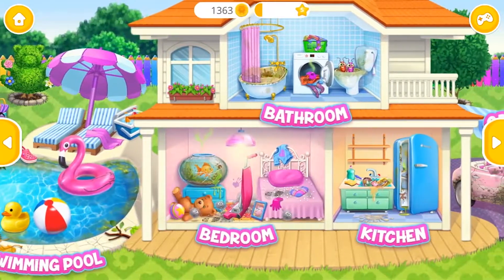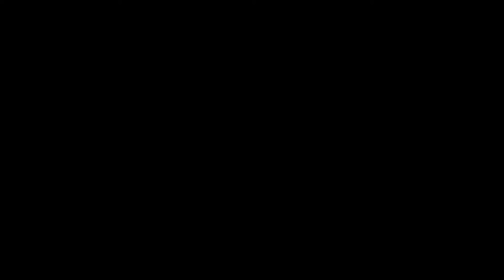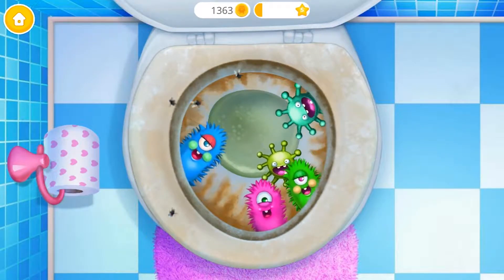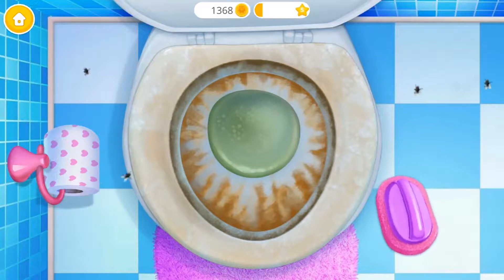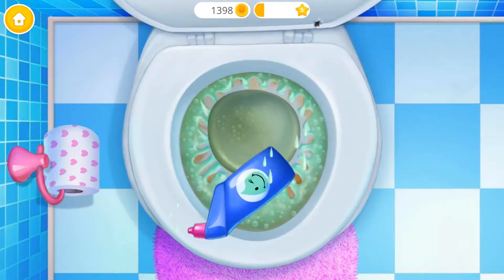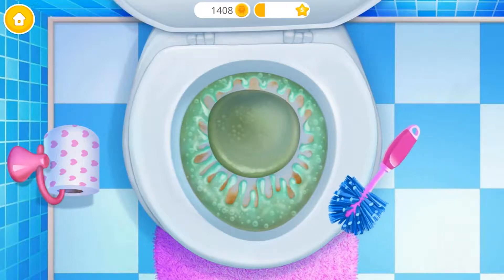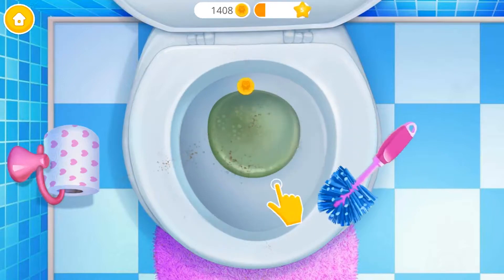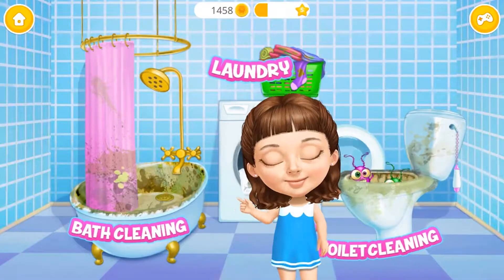Welcome to my house! Ew, I need some help here. Oh no, let's get rid of these germs. Toilet looks terrible, brush it please. Apply some toilet cleaner. Good job, now scrub it. Flush it. So clean — it's spotless! You are my best little helper.